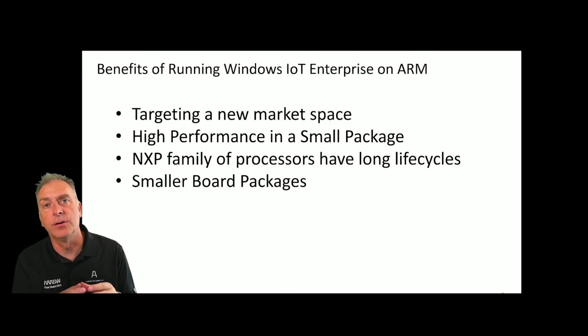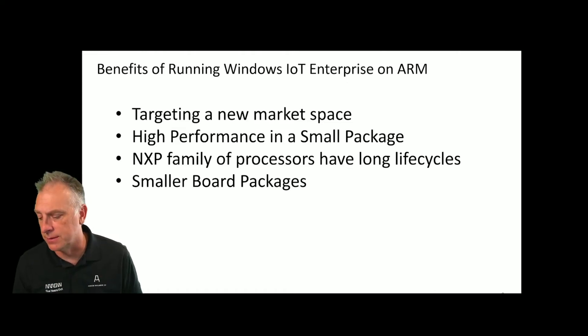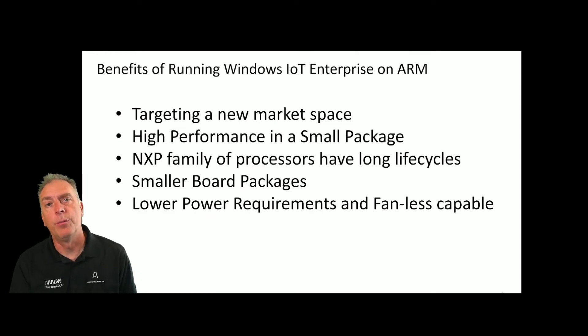Smaller board packages. There are definitely some options here to go with a smaller board that will fit into some different packages. So depending on your appliance — a micro ATX or even a nano ATX — if you want to go smaller, these smaller boards with NXP might be the ticket. Lower power requirements and fanless capabilities. Because it's so small, it draws much less power. It has much lower power requirements, and in many cases you can go fanless — no fan using additional power and noise.